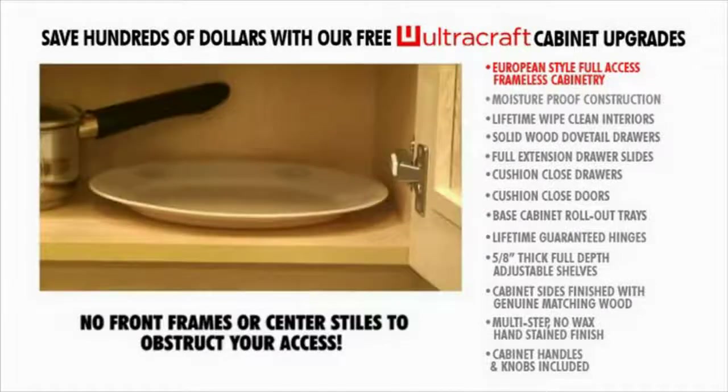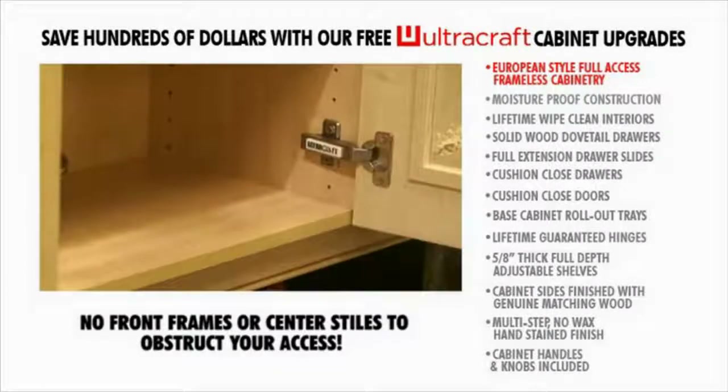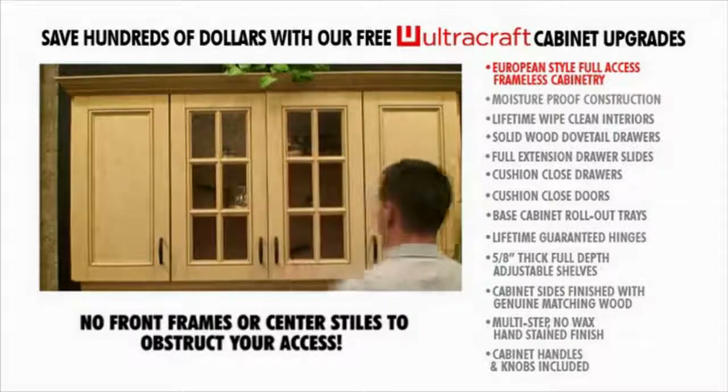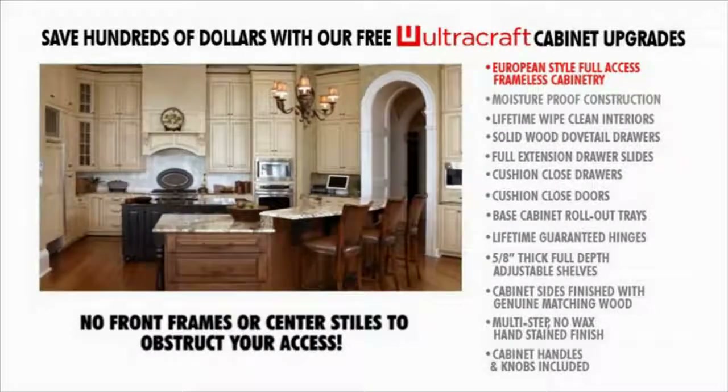Flush bottoms make it easier to slide items in and out of the cabinet. Our full access cabinets will add function and design efficiency to your kitchen, all with a beautiful full overlay door style of today's designer kitchens.